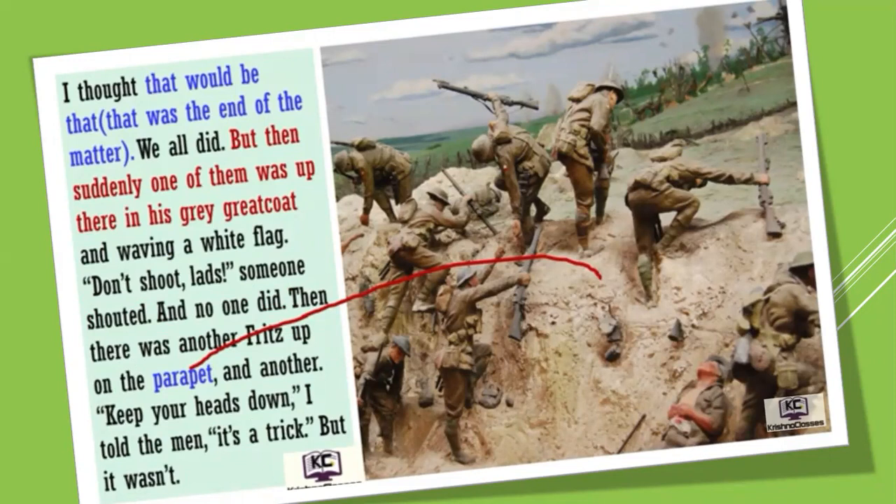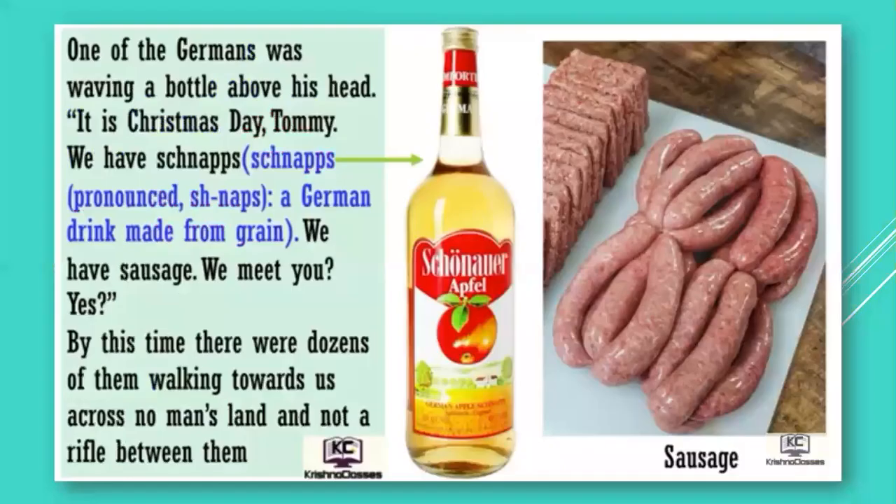So what actually happened was that on Christmas Day the soldiers — Fritz as well as Tommy — wanted to celebrate Christmas without any fighting, without any war. They were greeting each other with 'Merry Christmas.' One of the Germans was waving a bottle above his head. 'It is Christmas Day, Tommy. We have schnapps' — schnapps is a German drink. 'We meet you.' By this time there were dozens of them walking towards us across no man's land, and not a rifle among them — that means there was no war.